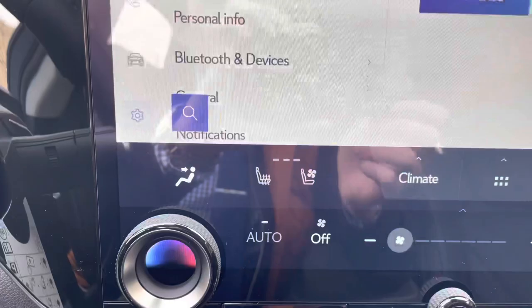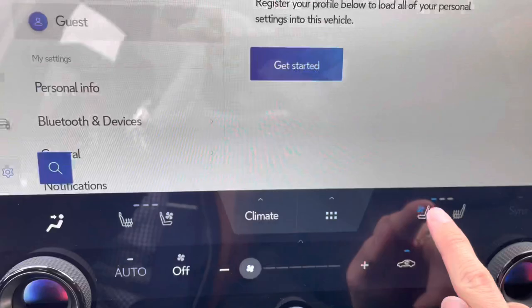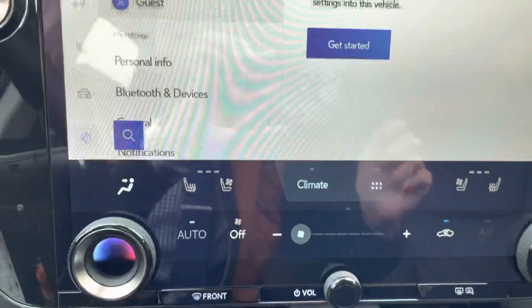Below that, we have our heated and ventilated seats for the driver and passenger, climate settings, and frequently used icons.